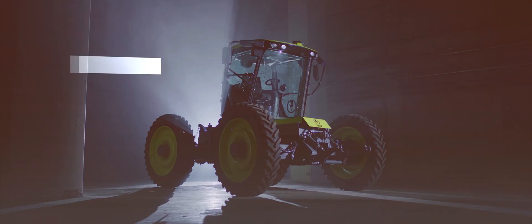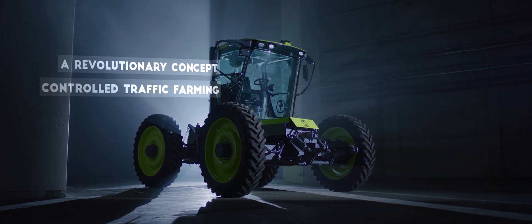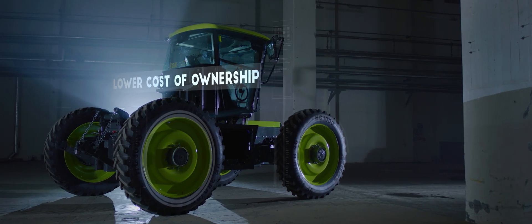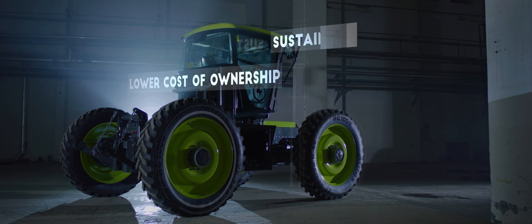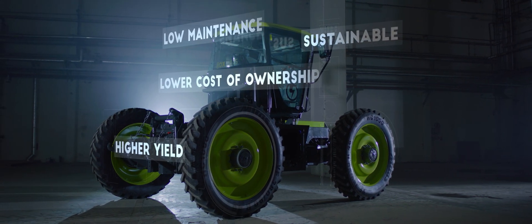We made the first complete electric drive train for tractors, for professional farmers. In the end, this machine will bring benefits for the farmer through a lower total cost of ownership, due to the fact it's sustainable, higher yield, and it will need less service.